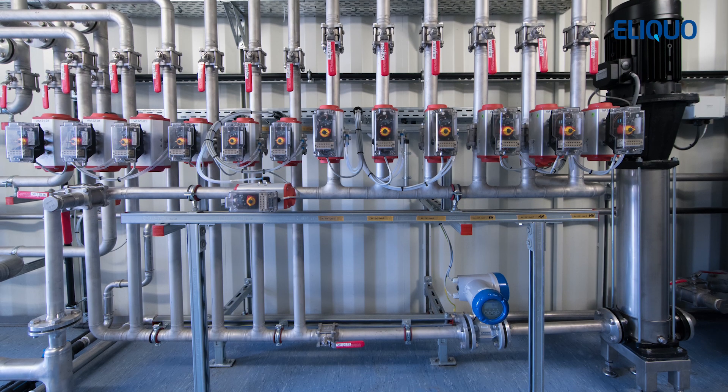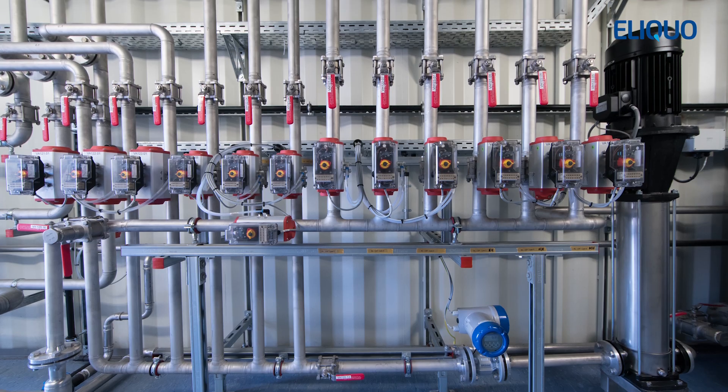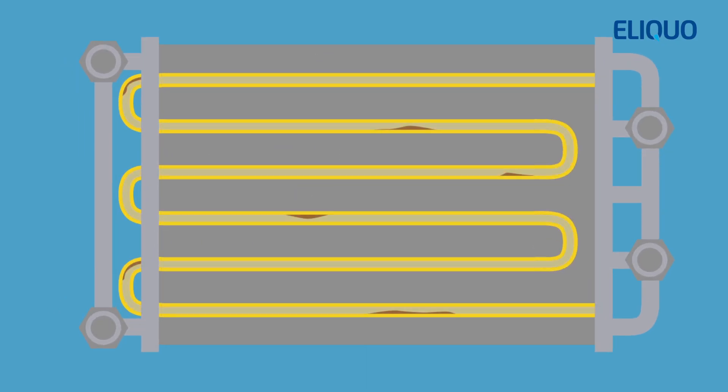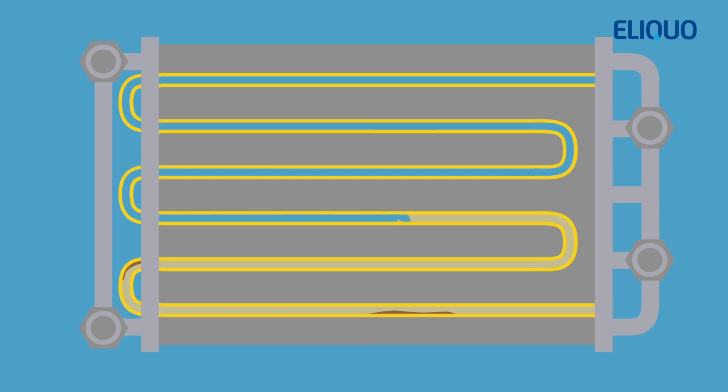Lysotherm is supplied with clean-in-place equipment, Lysoclean, for automated cleaning of the system, similar to that used in the dairy industry. Elieco found that dairy products and sewage sludge behave in much the same way when heated, causing scaling and blocking of equipment. Lysoclean prevents this, significantly increasing the reliability of Lysotherm by providing regular, automatic cleaning of the Lysotherm modules.